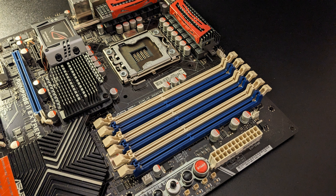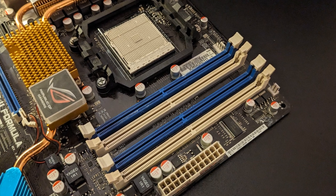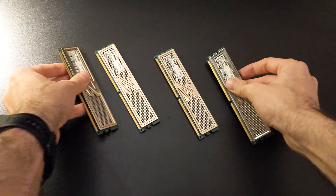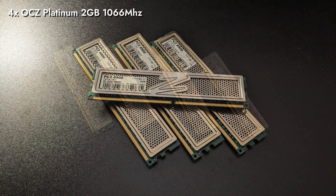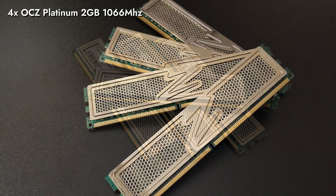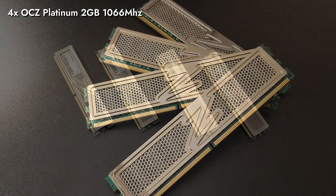When comparing the Rampage and Crosshair boards, at first glance you'll notice that the Crosshair doesn't have an extra two RAM slots for triple channel. At second glance, you'll notice that those are not the same slots, as the Crosshair uses DDR2 memory. For DDR2, we went with four sticks of OCZ Platinum 2GB 1066MHz memory. One of the sticks is not like the others, as it has 5-5-5 timings while the others are at 5-6-6, but they are okay compatibility-wise and work flawlessly, building a total of 8GB of RAM.